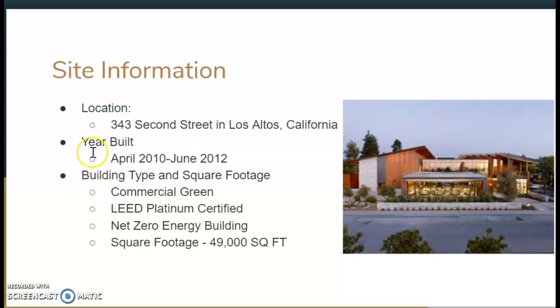First of all, some site information. This building is located at 343 2nd Street in Los Altos, California. The years of construction were April 2010 through June 2012, so not too long ago. It's considered a commercially green building — it's LEED Platinum certified, has a net zero energy output, and it's around 49,000 square feet.